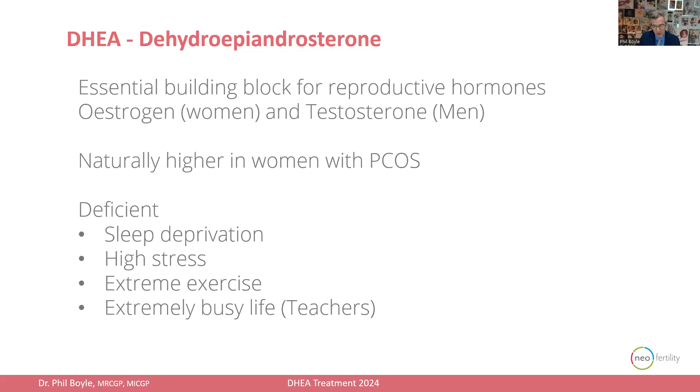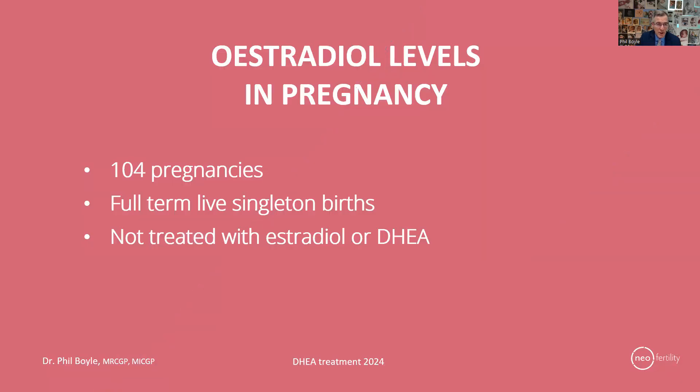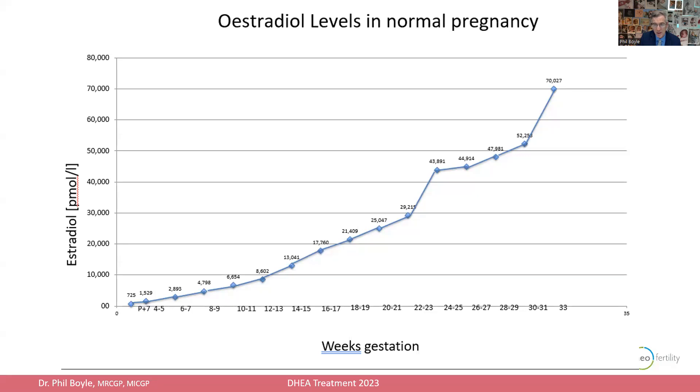Teachers are one group in particular that I've observed very commonly have low DHEA levels. As part of the process, we developed a normal curve for estradiol levels during pregnancy, looking at 104 full-term singleton pregnancies ending in live birth that were not treated with estrogen or DHEA. The graph shows estradiol in picomoles per litre on the left axis, with the x-axis running from positive pregnancy test at weeks four to five up to about 33 weeks, beyond which we often didn't need to persist with measuring and DHEA treatment.